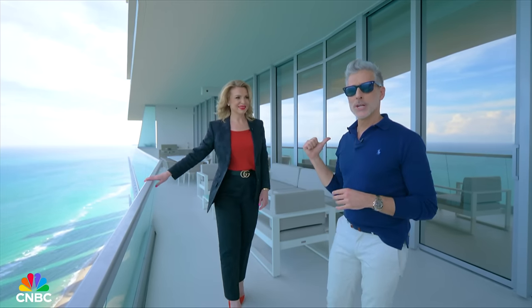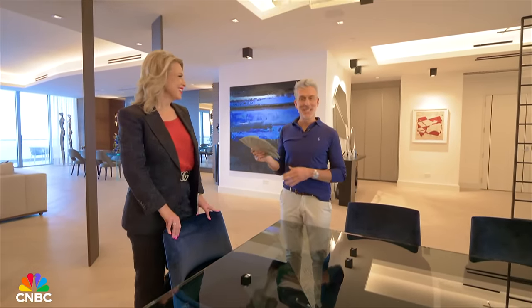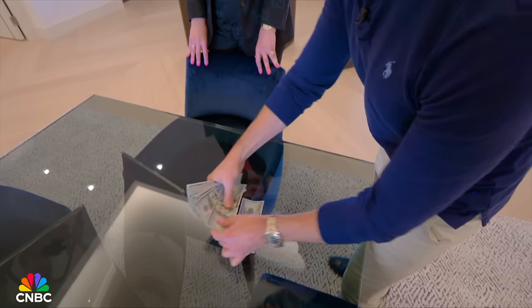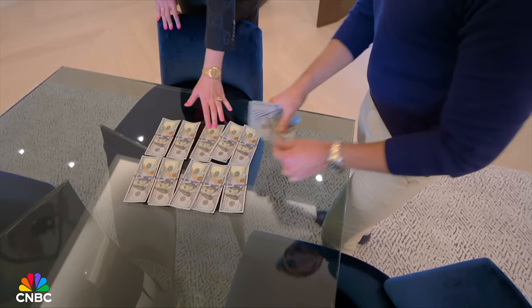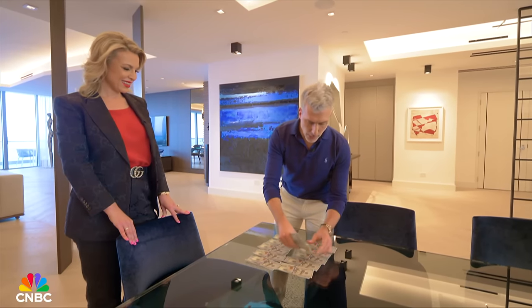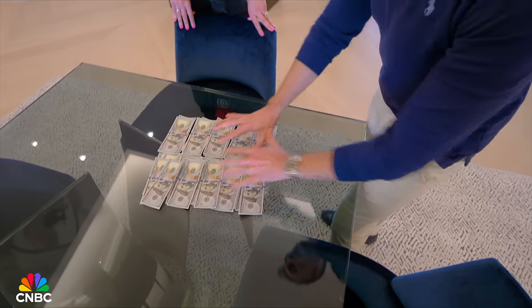Now let's talk money — pulling out the Benjamins. Price tag is $22.5 million. Interior square footage is 6,200 square feet, so we're not factoring in balconies. That comes to about $3,600 per square foot. Is that pie in the sky? No — a recent closing in this building was a duplex residence that sold for $23 million at $3,900 a foot, which is a record for all closed residences in Sunny Isles Beach.